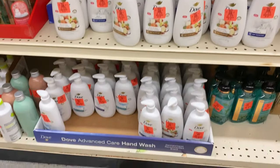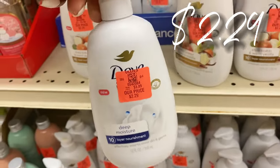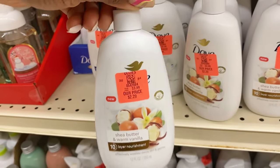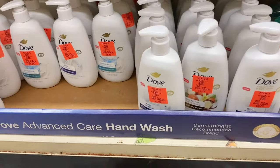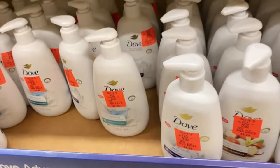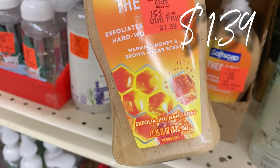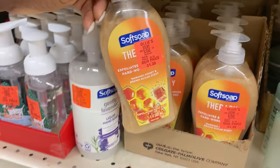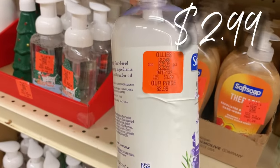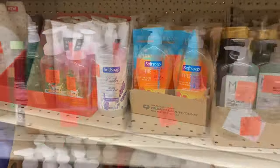Look what's back in stock — Dove Advanced Care Deep Moisture hand soaps for $2.29. These soaps are four bucks at the regular store. Down here they also have the antibacterial one, $2.29 for those. And there's a new Soft Soap buyout — the extra-large 11.25-ounce ones for only $1.39, snatch all of them. Plus Soft Soap Gently Lavender, $2.99 for that big bottle.